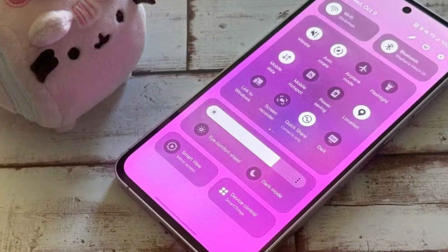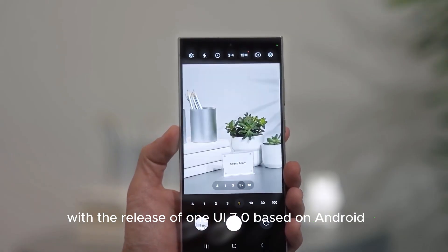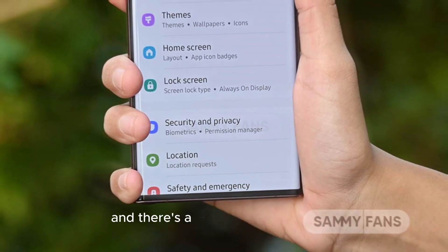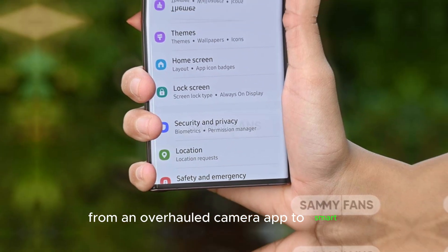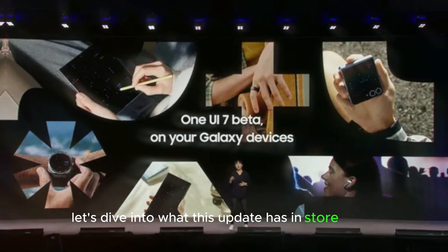Hey Samsung fans! With the release of One UI 7.0 based on Android 15, Samsung is bringing a fresh redesign to its UI, and there's a lot to be excited about. From an overhauled camera app to smart, AI-powered capabilities, let's dive into what this update has in store for us.